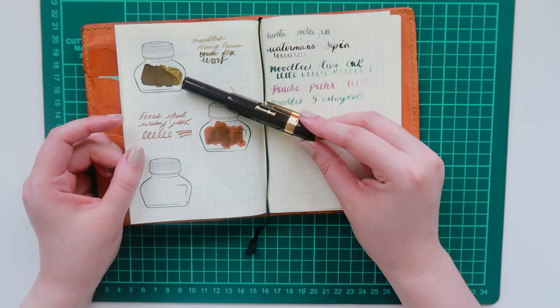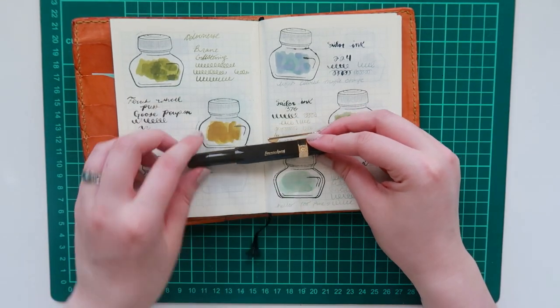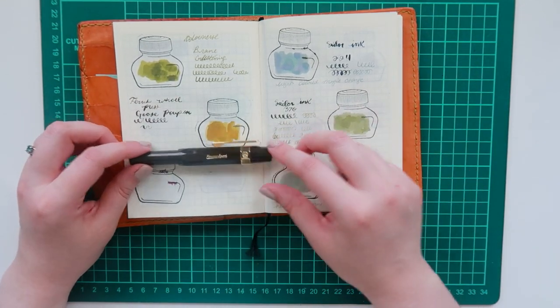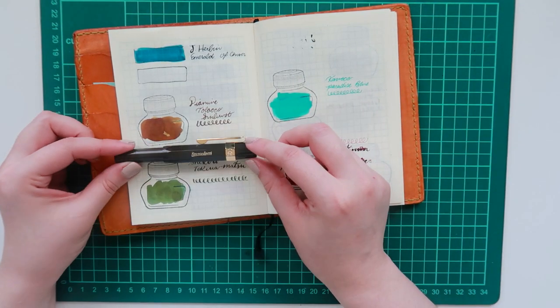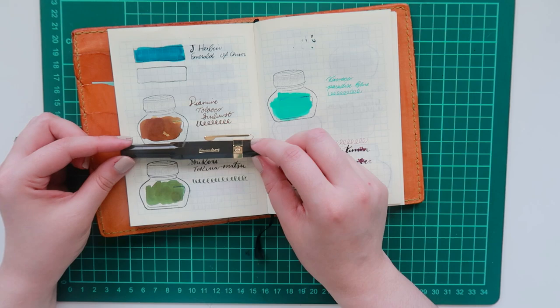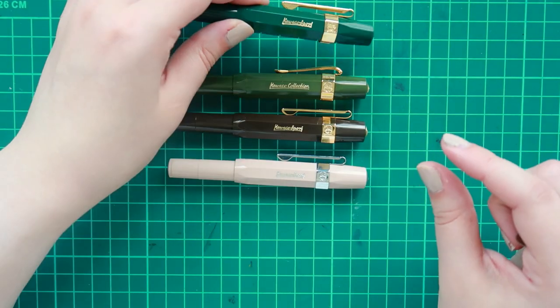I am thinking of switching the ink and maybe putting in Writing Desk or maybe even Goose Poupon. I think I've even settled on putting in Diamine Tobacco Sunburst since I have Writing Desk in my olive. And of course, I have to line up a lot of the similar toned pens next to it.